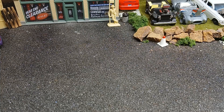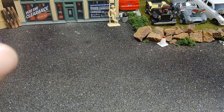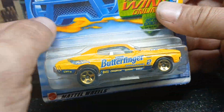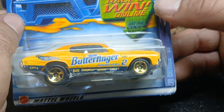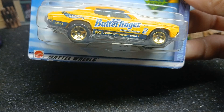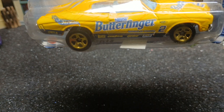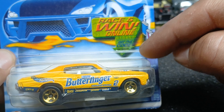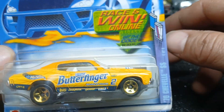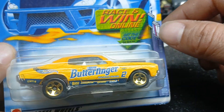Next one is this Chevelle SS 454 in the Butterfinger colors. It's got a plastic base with a metal body — I always thought this was metal on metal but it's not. The gold one and the first edition blue one were metal on metal, and the ones from the classic series are metal on metal too.